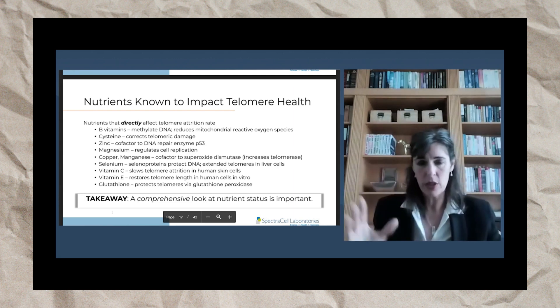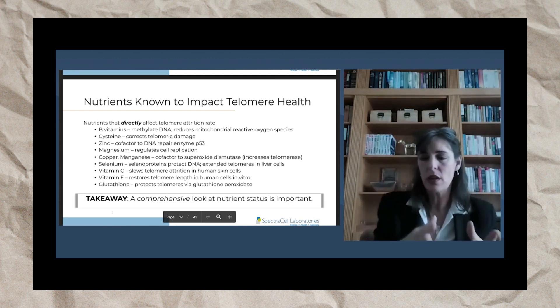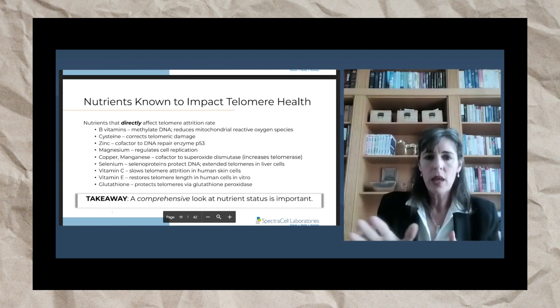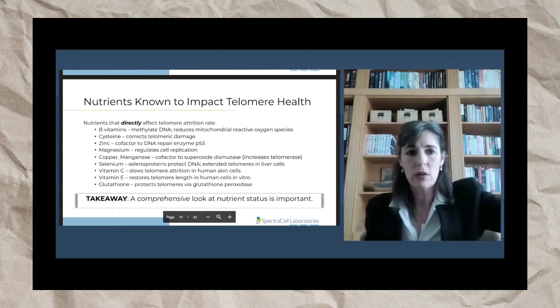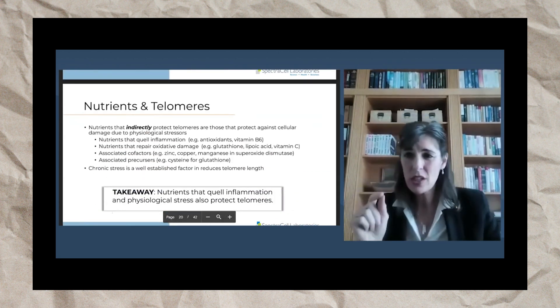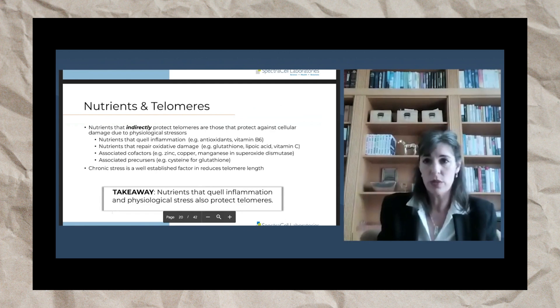You can't just look at one thing; you have to look at the big picture, which is what SpectraCell does in a micronutrient test — that's a whole other webinar in and of itself. The takeaway is that nutrient status is one of the best ways you can protect your telomeres, especially if you're already doing all the other things you're supposed to be doing, like eating healthy.